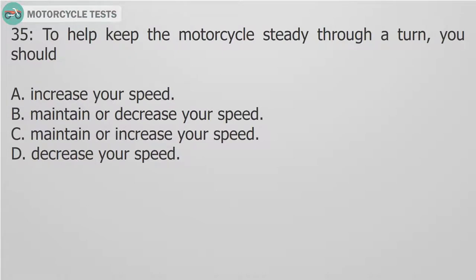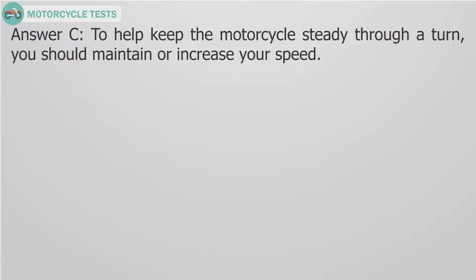Question 35: To help keep the motorcycle steady through a turn, you should: A. Increase your speed. B. Maintain or decrease your speed. C. Maintain or increase your speed. D. Decrease your speed. Answer C. To help keep the motorcycle steady through a turn, you should maintain or increase your speed.